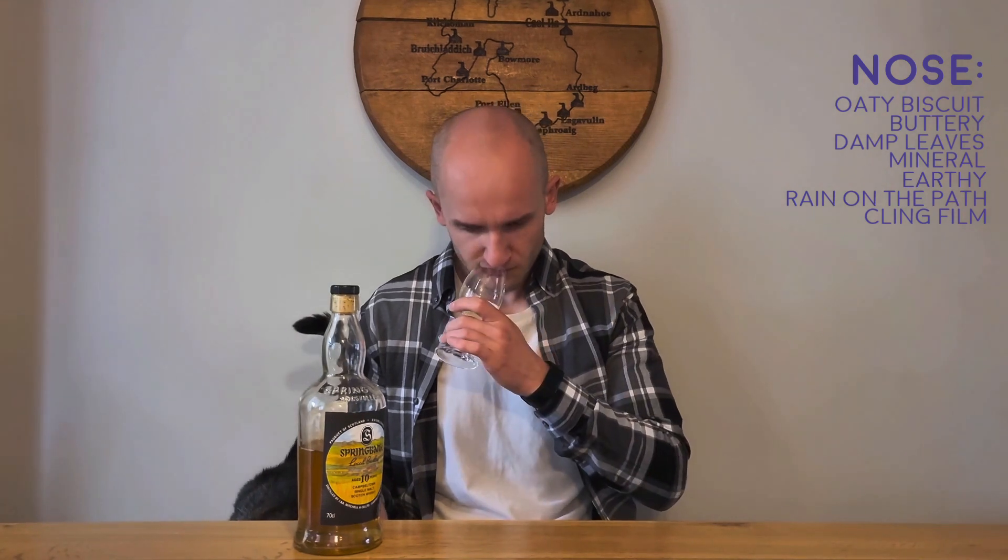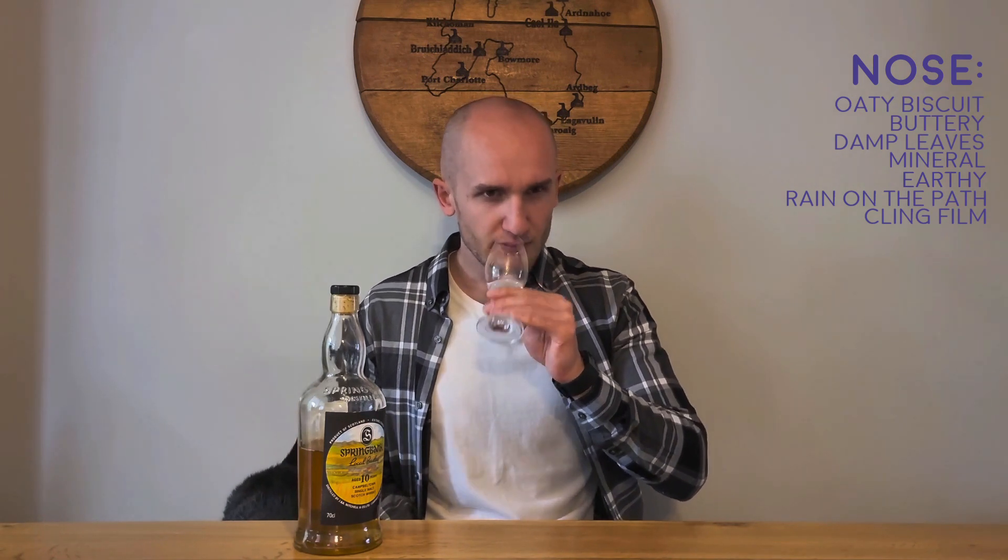It's quite a unique nose and I'm really enjoying it. I'm not sure if that oaty element is linking to the local barley aspect, but I think that's what was missing from last year — the oloroso was drowning out the local barley. I feel like I can already get a sense of the local barley here.